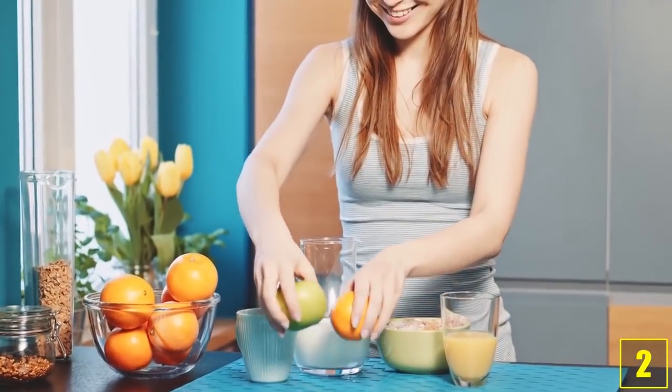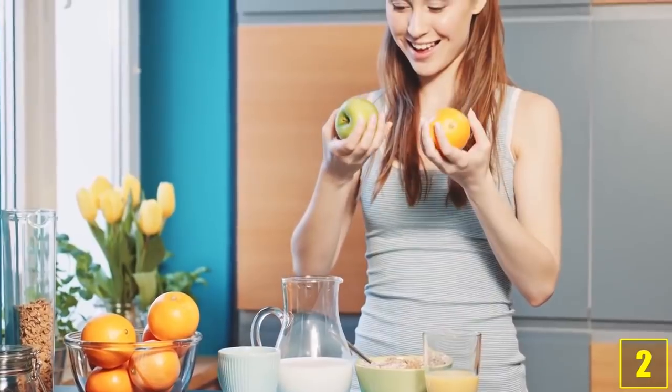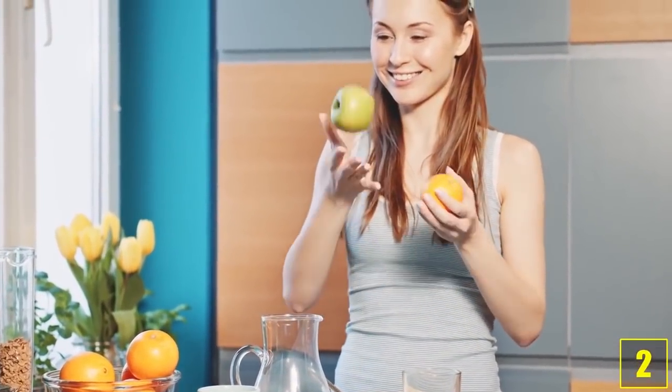Tip 2: Fruits. Sure, fruits contain natural sugar, but in contrast to a bar of chocolate they also contain many vitamins and minerals. Just try unsweetened corn flakes with fresh fruit and some milk, and you'll see that it tastes great without the added sugar.